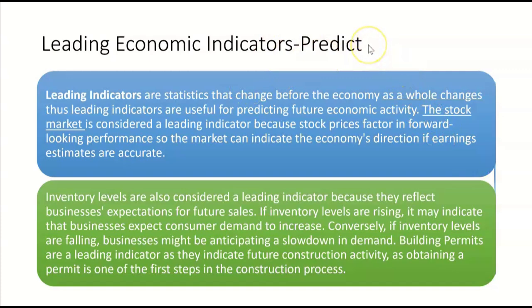We'll start with leading economic indicators. They're useful for making predictions about which way the economy is going because leading economic indicators are statistics that change before the economy as a whole changes. Thus, leading indicators are often useful for predicting future economic activity. The stock market is considered a leading indicator because stock prices factor in forward-looking performance.